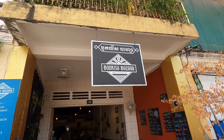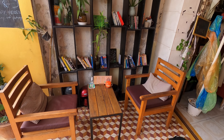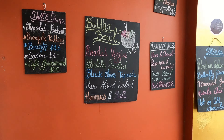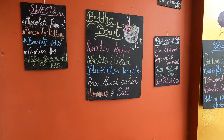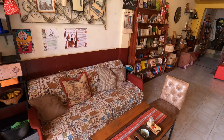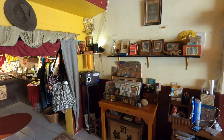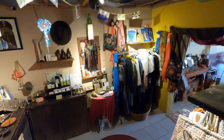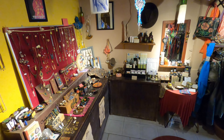Today we're at Bookish Bazaar and as the name suggests it has a lot of books. As you can see it's a very funky little cafe situated in the middle of Campot. It has a lot of sweet treats and savory items, and it also has a little shop inside if you want locally handmade products.